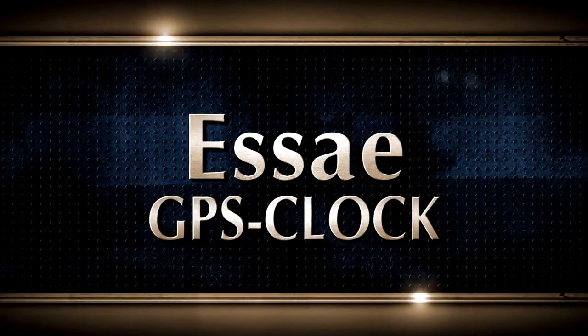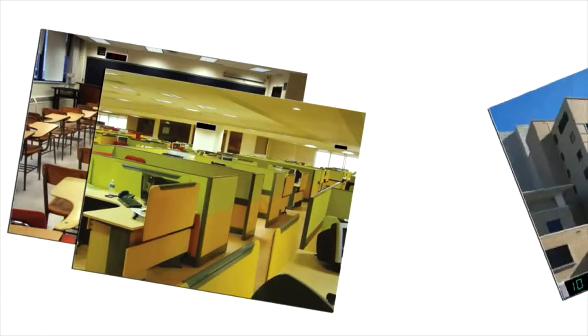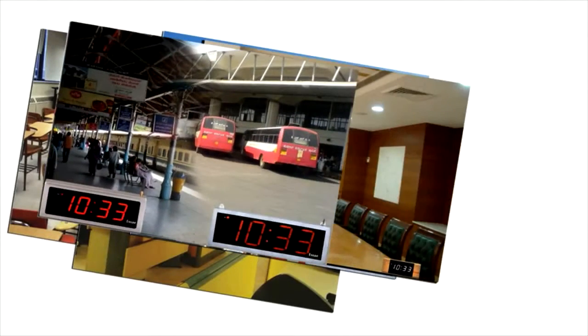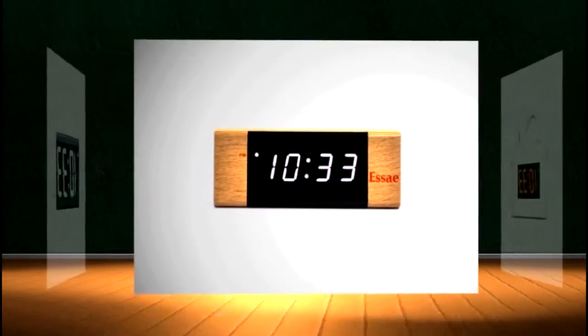SA GPS Synchronized Clocks have found utility in classrooms, office spaces, medical facilities, conference halls, railway and bus stations, and other locations where time and timing is vital.